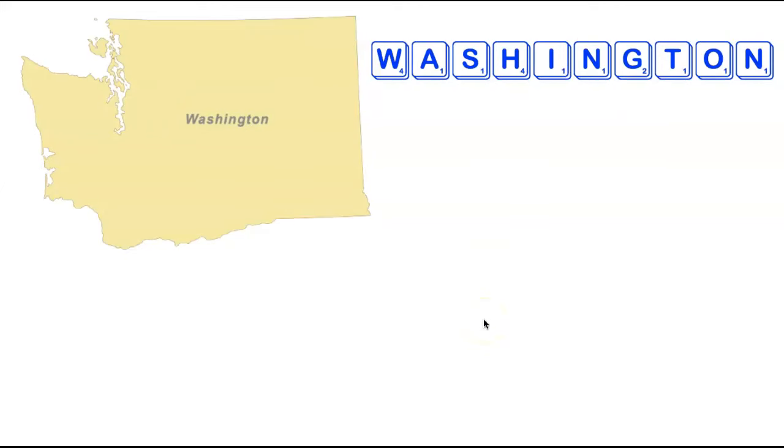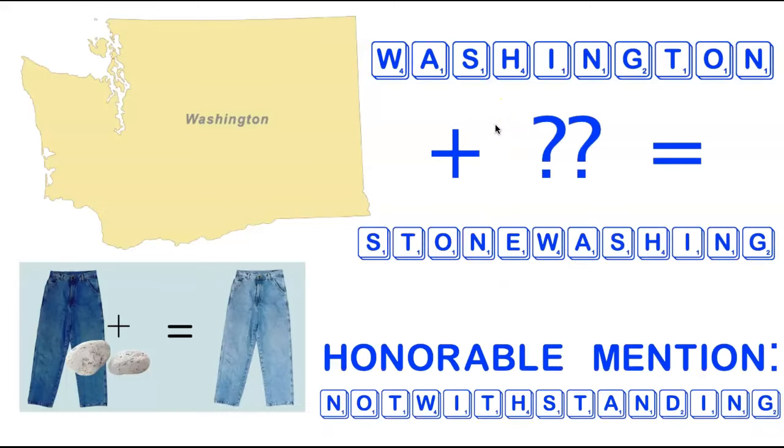We're now heading to the state of Washington. Washington has some difficult tiles — a W, an H, and a pair of N's — but having the -ing suffix within the state really helps. You still need to add two tiles: an E and S for Stonewashing, a process often applied to jeans to make the color lighter. As an honorable mention, the only other word containing all the letters in Washington is the 15-letter word Notwithstanding — so just two words in the whole dictionary.